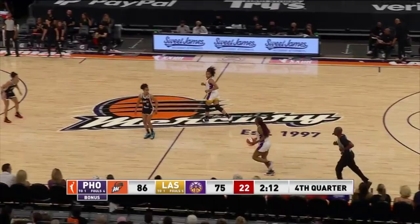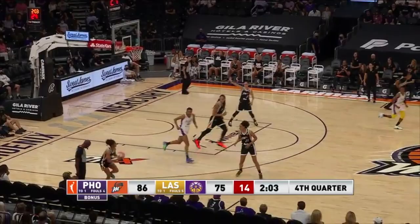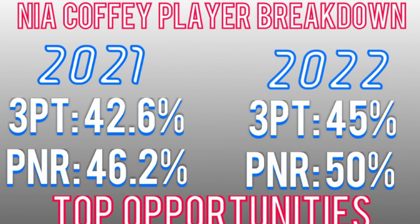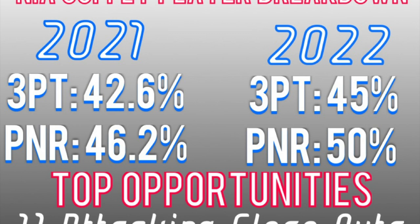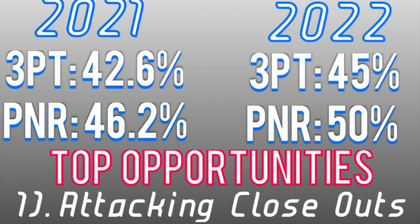And this one is a slip. Breaking everything down, you shot 42.6% from three on 108 attempts, which is a great percentage. I think you can definitely go 45% or above with your versatility and the open looks you're going to get. Off the pick and rolls or pick and pops, you shot 46.2% from the field — I think you could easily get up to 50% this coming year.